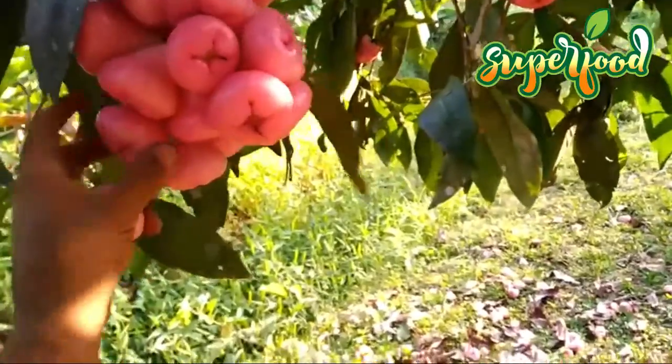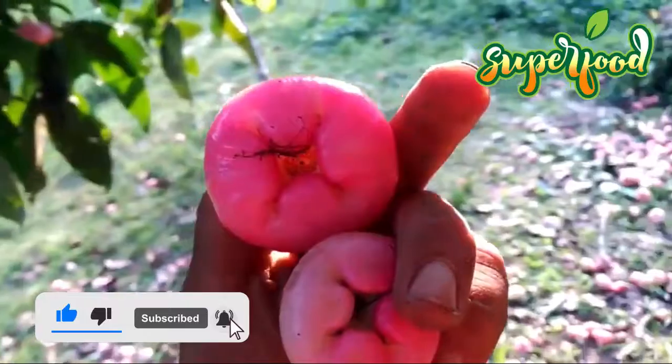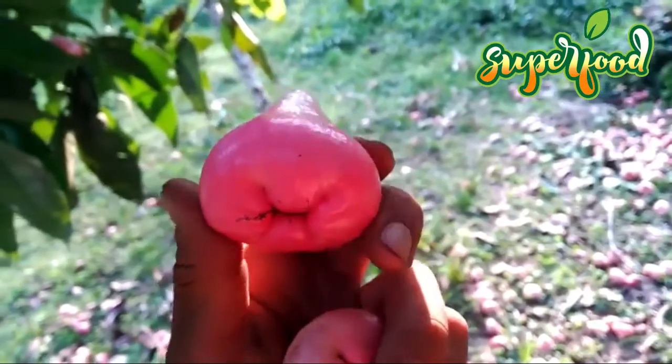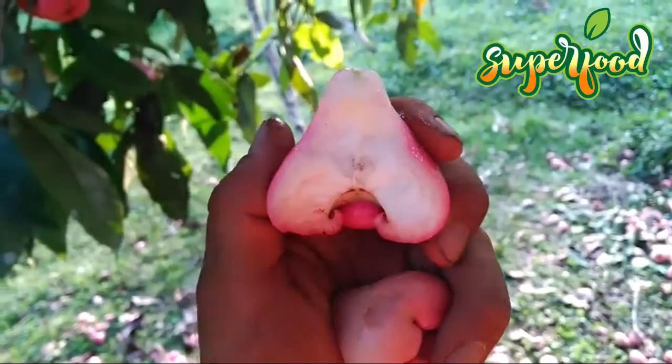Heart health. The nutrient combination in rose apples — low in sodium and high in potassium, water, and other beneficial compounds — may have positive effects on lowering blood pressure. Lowering the risk for hypertension and protecting heart health can lead to a lower risk of atherosclerosis, thereby preventing cardiovascular complications like heart attacks, strokes, and coronary heart diseases.